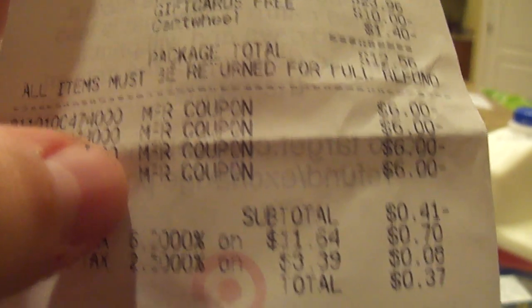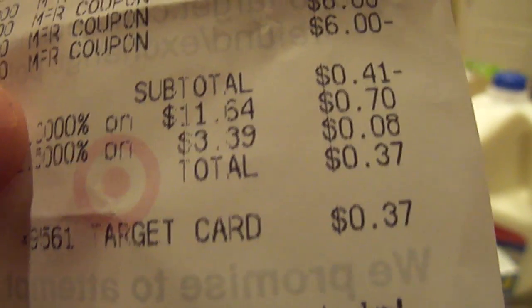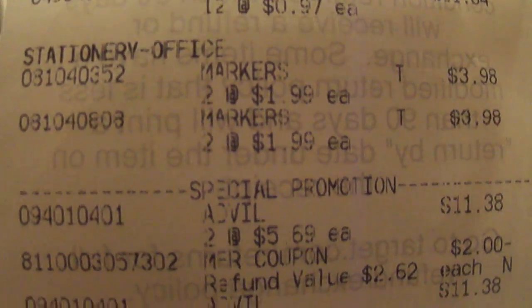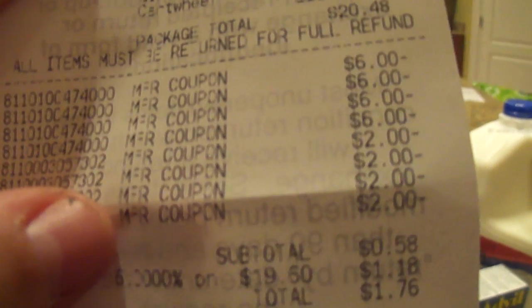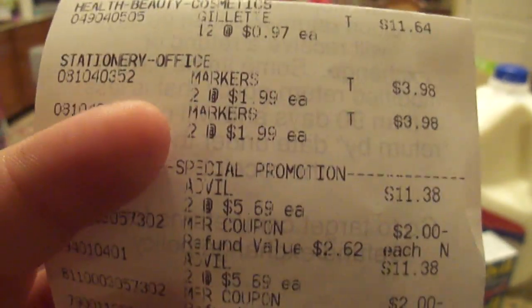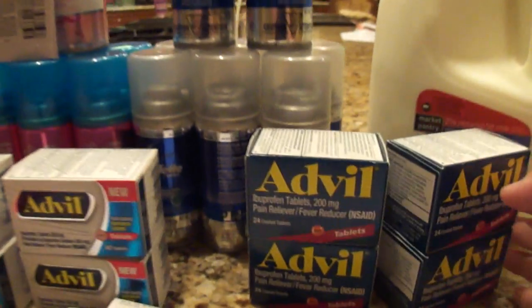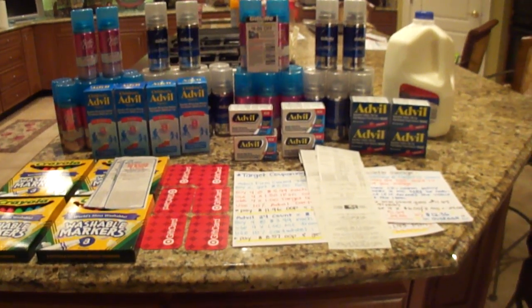This is the next receipt — you see my milk is in there, so I got my 2% milk, the shave gels, and the other Advil tablets. Those are my coupons, and again I was negative 41 cents and had to pay 37 cents in tax, and got back two $5 gift cards. And this was my third transaction — I got 12 more of those, plus the markers. This is the children's Advil, you see all those coupons coming off — those are all my shave gel coupons and those are my Crayola coupons. My subtotal was 58 cents and I paid $1.76. Overall, a really great moneymaker situation on items that have a long expiration date, long shelf life, and are going to be utilized basically on a daily basis.